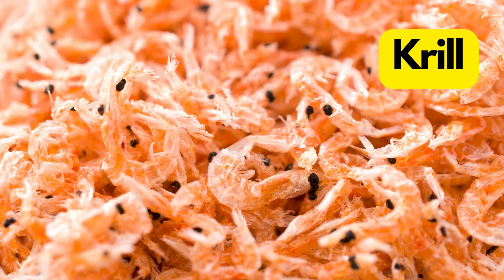K for Krill. Krill are like the ocean's buffet for many creatures, tiny and numerous. They form massive swarms that can be seen from space.